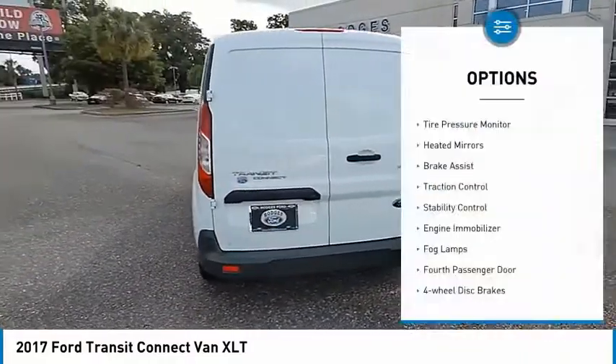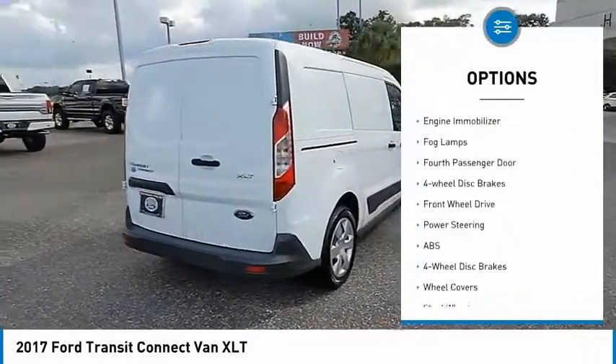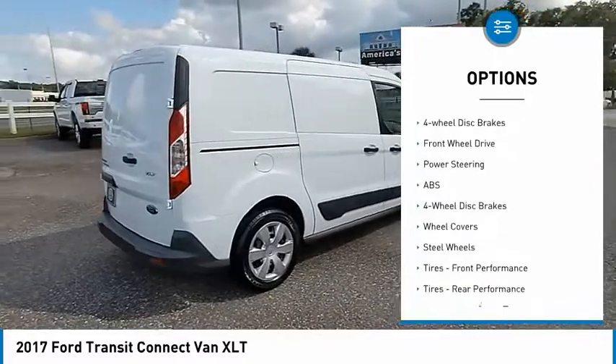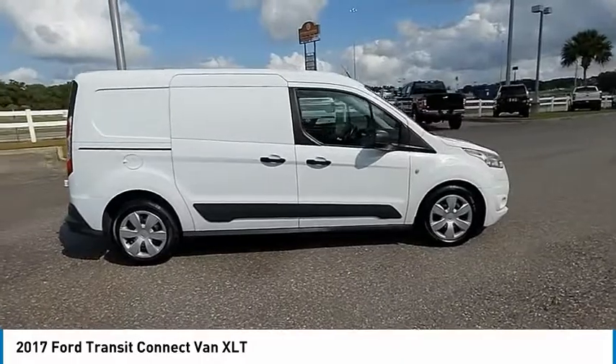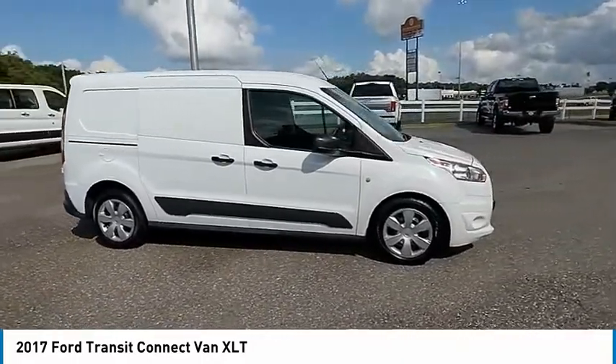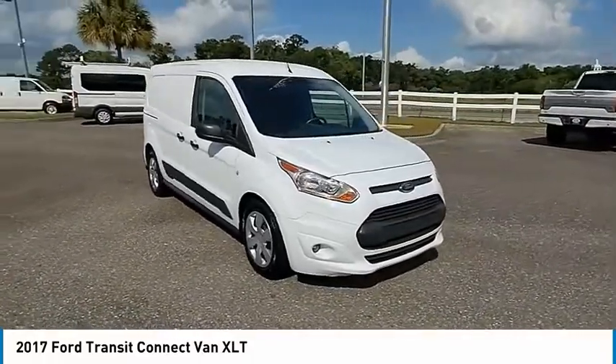This vehicle's great options include tire pressure monitor, heated mirrors, brake assist, traction control, stability control, engine immobilizer, fog lamps, fourth passenger door, and four-wheel disc brakes. FWD. This beauty is sure to make you the talk of the neighborhood, so call or drop in for a test drive today.